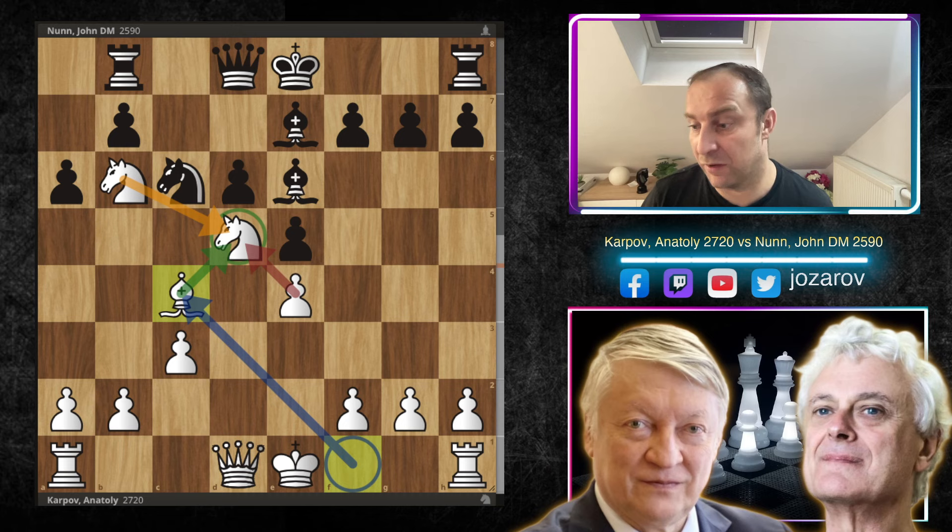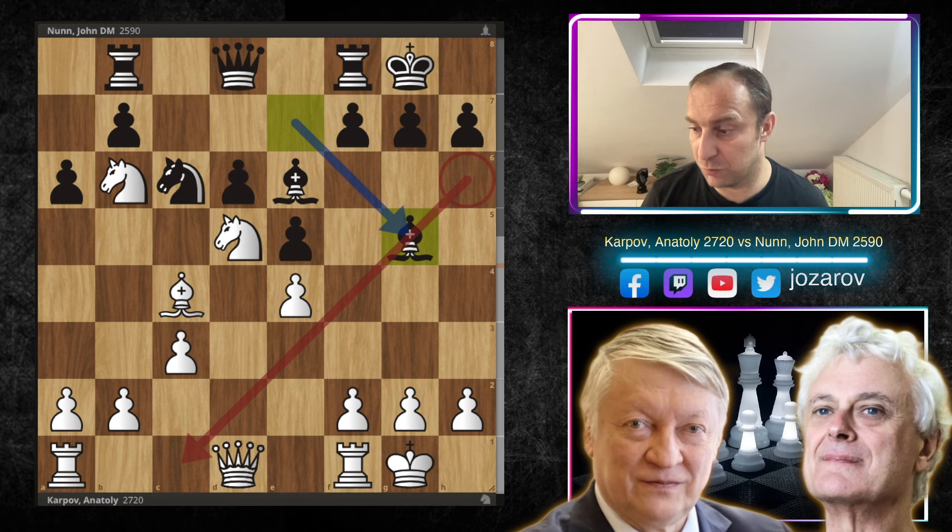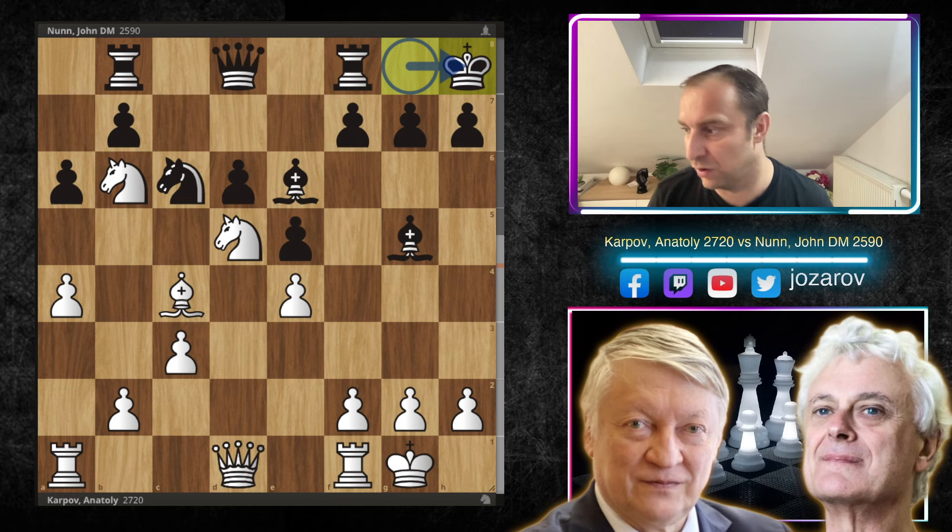After Qd8, we have c3, Be7, and Bc4. As I said in the beginning, when we have a clear target we just play on it — the backward pawn on d6 and the weak square on d5 are still the main issues in Black's position. Nunn castles; Bg5 gets the bishop active, but it's not optimal — it only targets a diagonal with no pieces. So a4 continues the pressure.